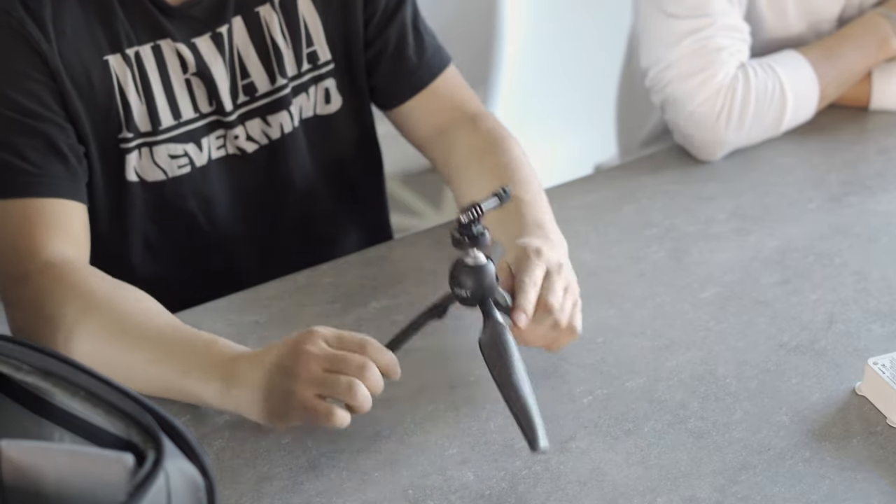This is a Joby tripod. Pretty handy little gear — sometimes we just put a camera on there and set it on a table, or use it for time lapse. We actually did use it for time lapse and it was pretty good. It's not too expensive either.